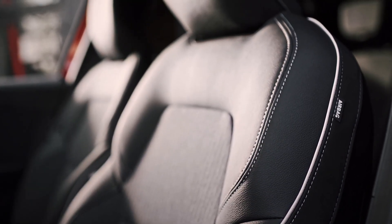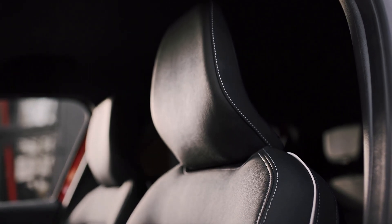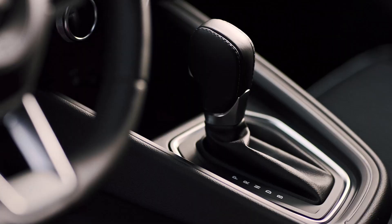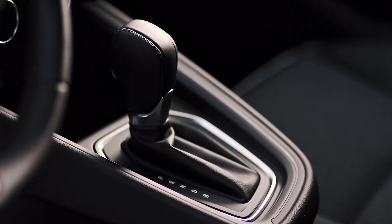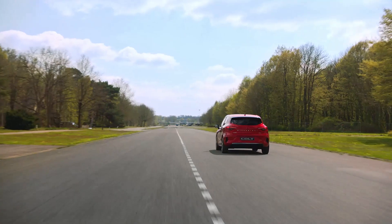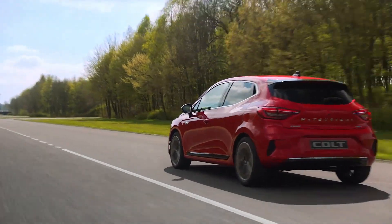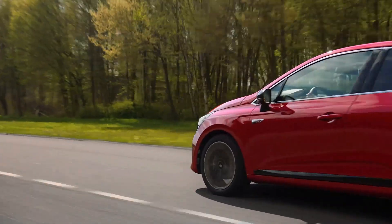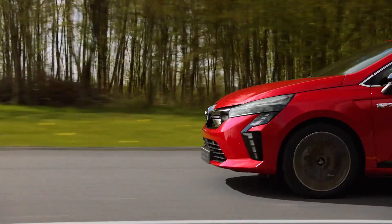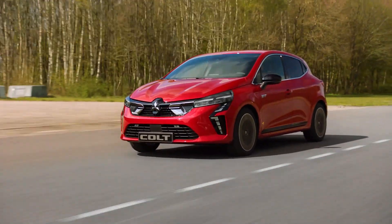In terms of driving power, there are three powertrain options. The first is a 1.0-litre 3-cylinder gasoline engine with 67 horsepower and 95 Nm of torque paired with a 5-speed manual gearbox. The second is a 1.0-litre turbocharged 3-cylinder petrol engine producing 91 horsepower and 160 Nm of torque, transmitted via a 6-speed automatic transmission.